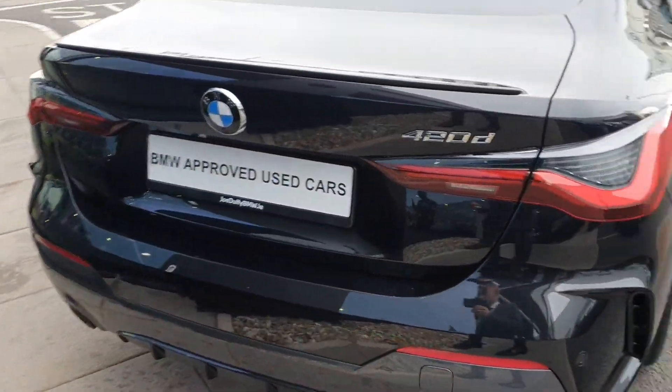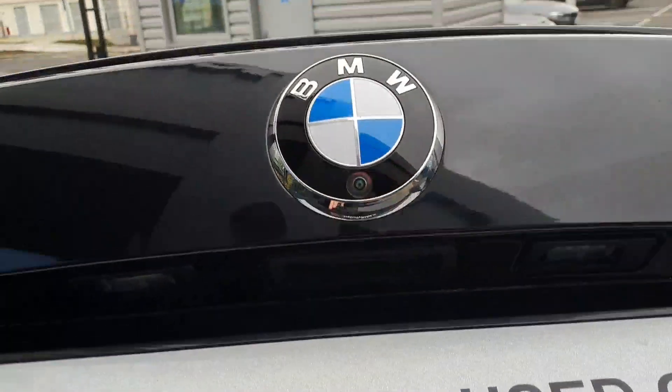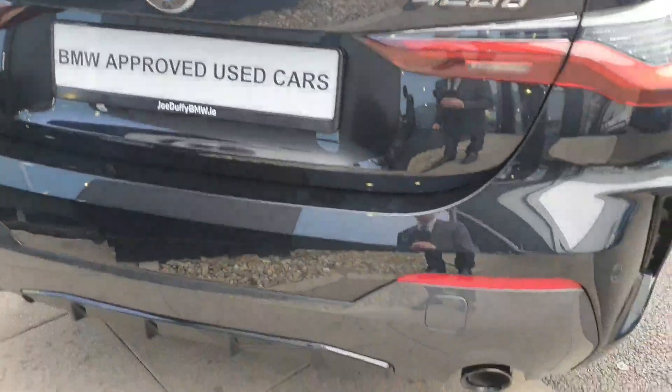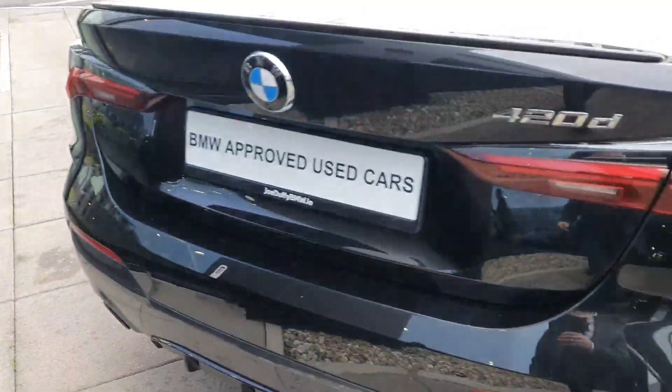As we go around to the back of the car we have the boot space — loads of room as you can see — and we also have the rear parking camera and parking sensors. The car is also fitted with twin exhaust pipes and the rear diffuser.